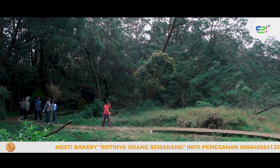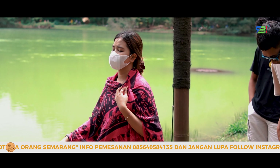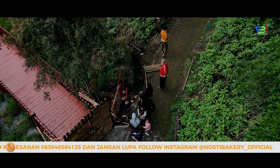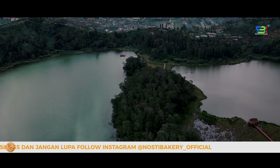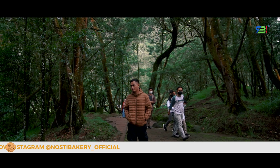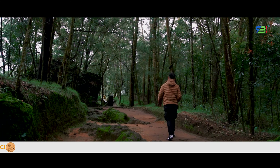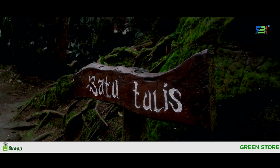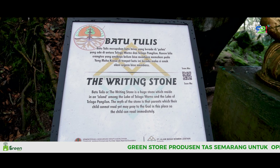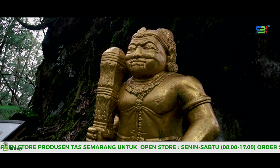Di sekitar Telaga Warna dan Telaga Pengilon, Sobat RBI juga dapat mengeksplorasi beberapa tempat bersejarah yang dikeramatkan oleh warga sekitar. Yang pertama adalah Batu Tulis, terletak di bukit antara Telaga Warna dan Telaga Pengilon, di area pinggir bukit sebelum memasuki kawasan goa keramat. Dari kejauhan batu tersebut tampak seperti gumpalan batu besar biasa, tetapi kalau diamati lebih cermat, bentuknya mirip dengan muka Semar, tokoh pewayangan Jawa.